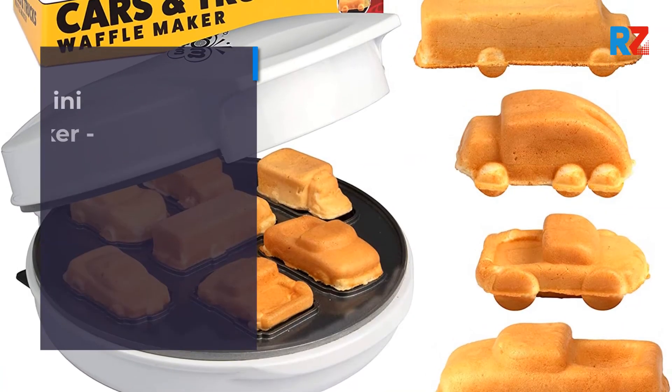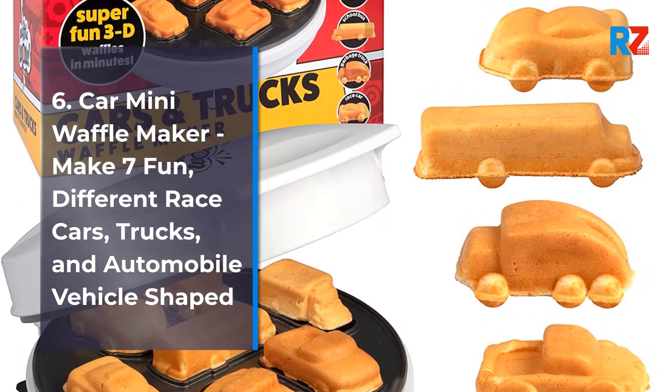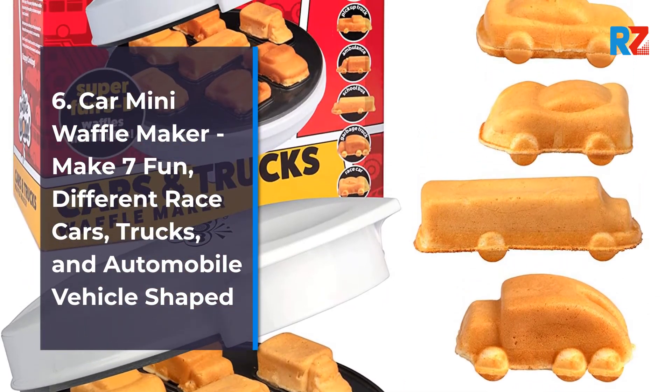6. Car Mini Waffle Maker — Makes 7 Fun Different Race Cars, Trucks, and Automobile Vehicle Shaped waffles.